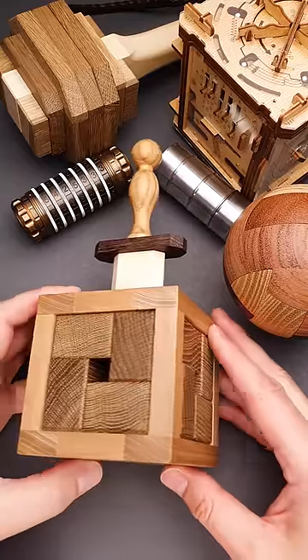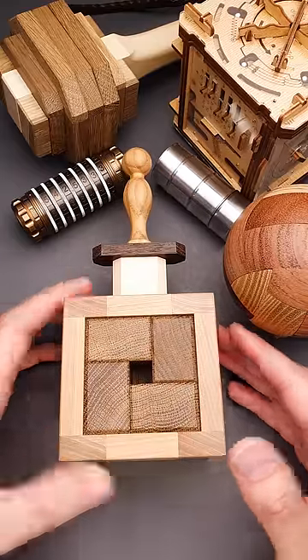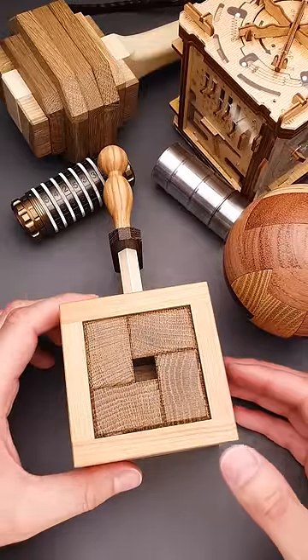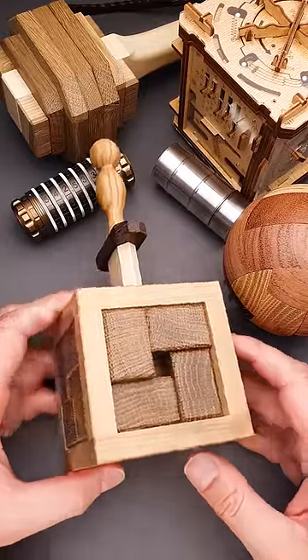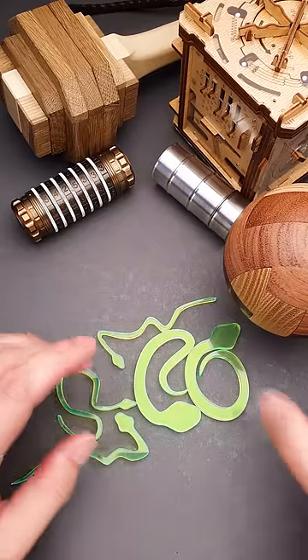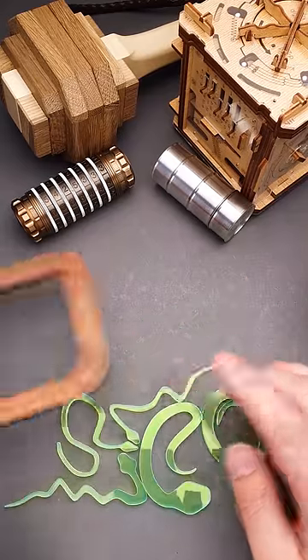You're always asking for more difficult puzzles in my shorts videos, but usually it takes more than 60 seconds to solve such puzzles or even explain their solution. So watch my regular videos for more challenging puzzles, such as the five snakes puzzle. It took me more than eight months to find the solution of this puzzle.